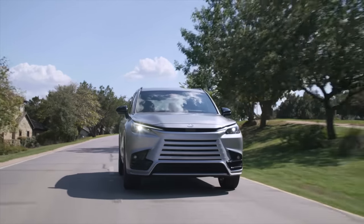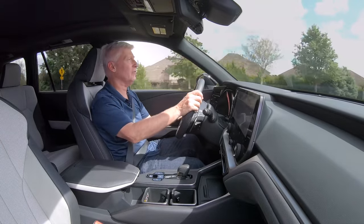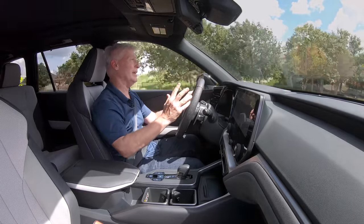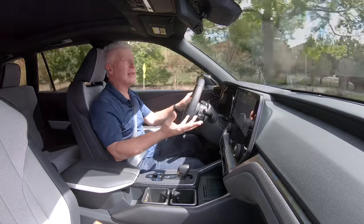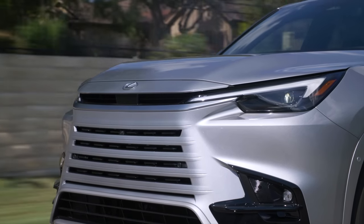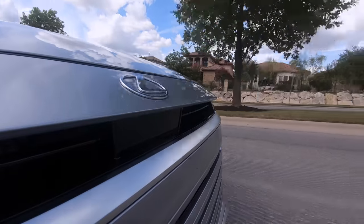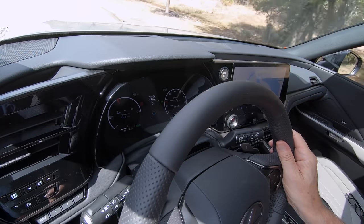Overall, this is exactly what the Lexus customer wants: three roomy rows, decent efficiency, and good comfortable driving dynamics. Lexus believes this is going to be a runaway hit — probably its best-selling vehicle after the RX and the NX. Lexus estimates it'll move 50,000 copies in the first year, and that might be conservative. The TX offers the room and comfort of mainstream three-row crossovers while the badge telegraphs success to the neighbors. It should be a Texas-sized hit.